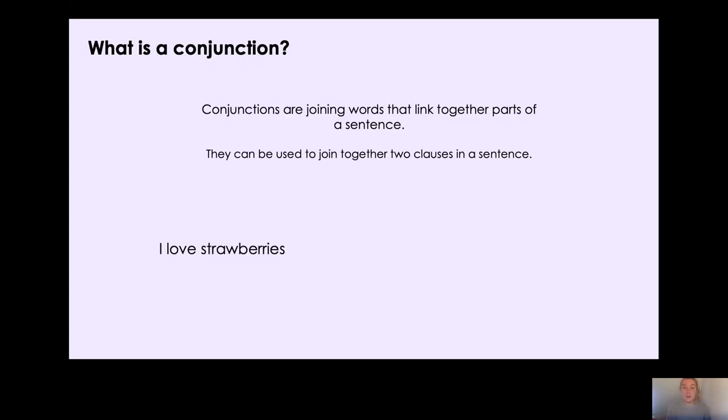Today we're going to be learning about coordinating conjunctions. We've learnt about these before when we looked at diary entries for the Great Fire of London. Now there are two types of conjunctions: coordinating conjunctions and subordinating conjunctions. But today we're going to be looking at coordinating conjunctions. Can you remember what a conjunction is? Pause the video and have a think. A conjunction is a joining word and it links two different parts of a sentence or two clauses together.